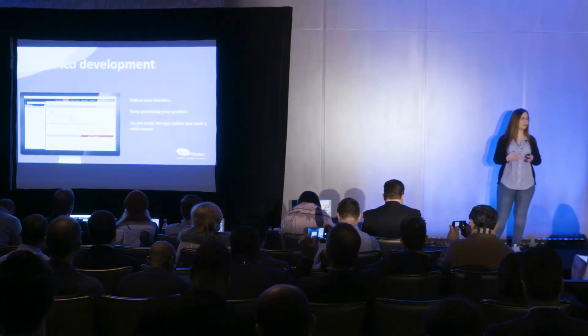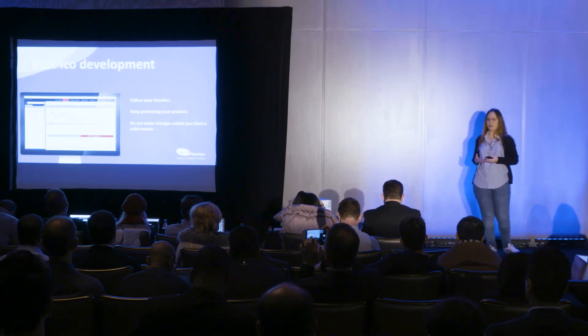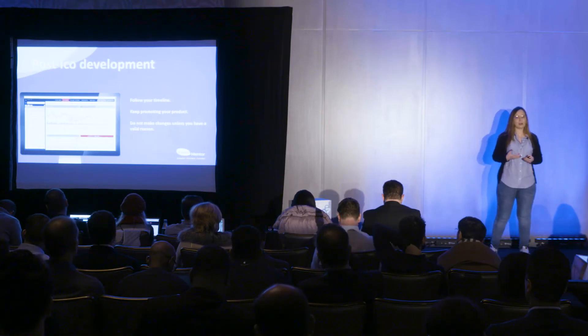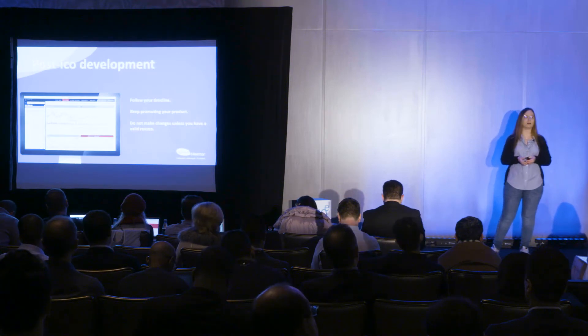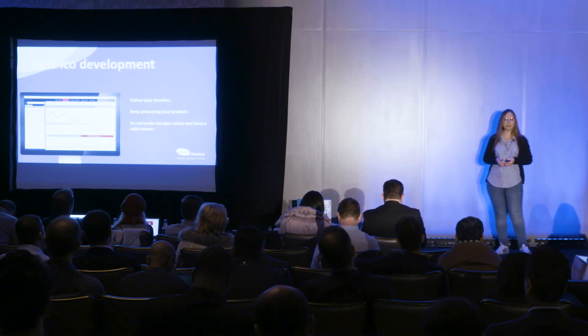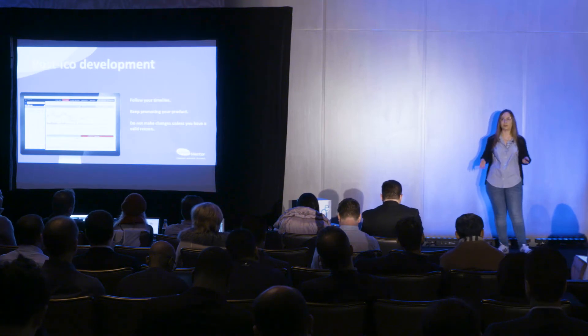The last fun part is post-ICO development. You need to stick to the timeline that you promised in the beginning. Of course, timelines change — there are different factors that bring change — but always communicate that to your investors. Tell them why you changed something and the reason behind your different decisions. Keep promoting your product because users don't come by themselves. And do not make changes unless you have a valid reason — if you said you're going for Hyperledger and now you switch to Ethereum, you have to actually explain why, because they are two very different technologies.